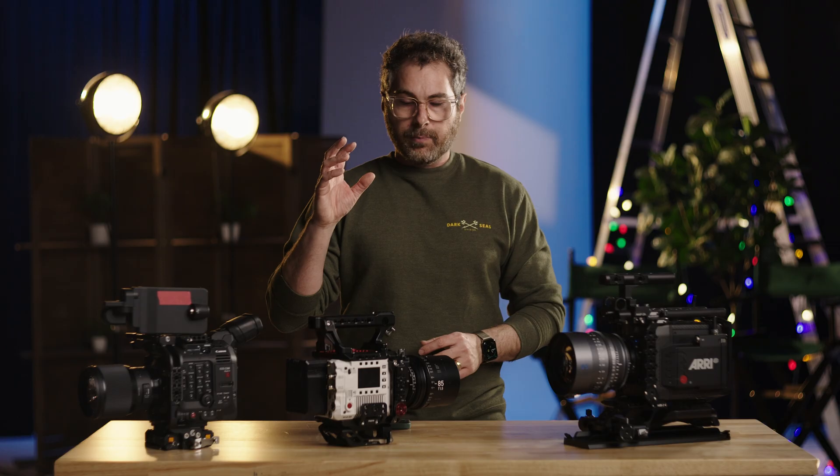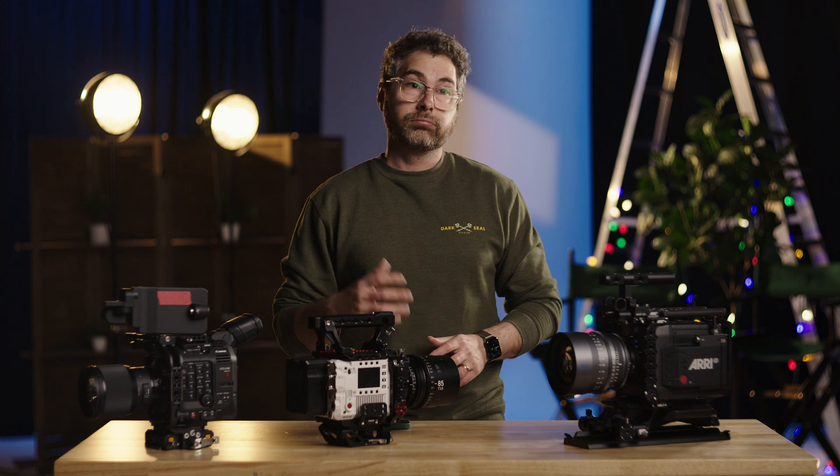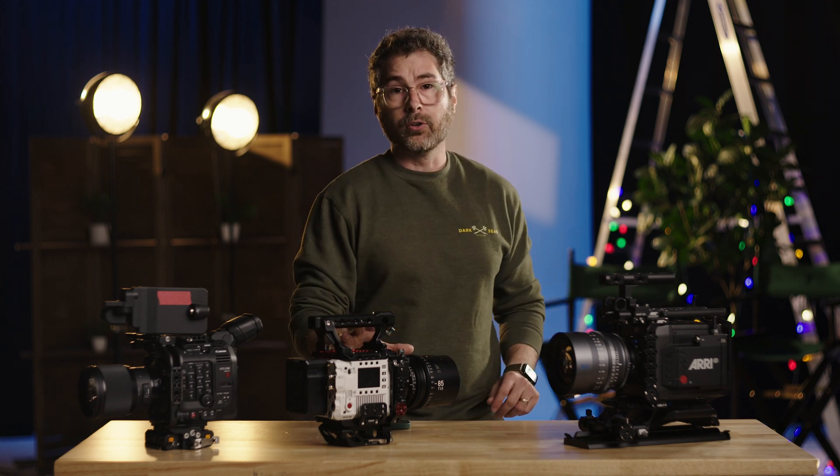Moving on to the RED V-Raptor: shooting in full 8K 16x9 in the newest ELQ codec, you're going to get right around two hours and 55 minutes of runtime — which is pretty fantastic, and that's full 8K, so you have tons of room in post. If you move up one codec click to LQ, you're going to get an hour and 33 minutes. So great codec in 8K — basically double the resolution of the Mini LF and the C500 — and you're getting close to nearly the same runtime. Great trade-off for the amount of resolution.